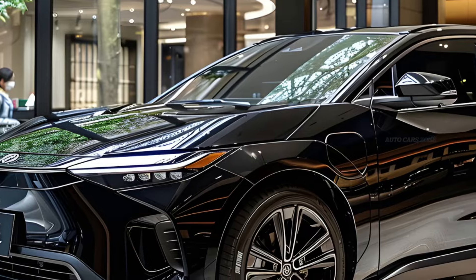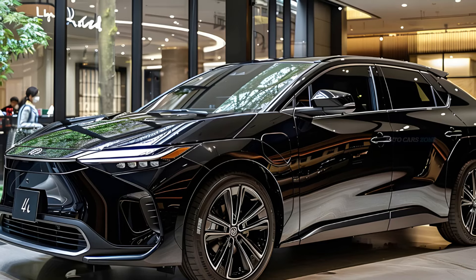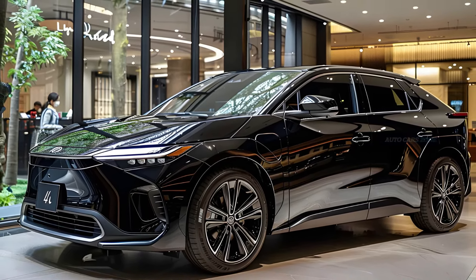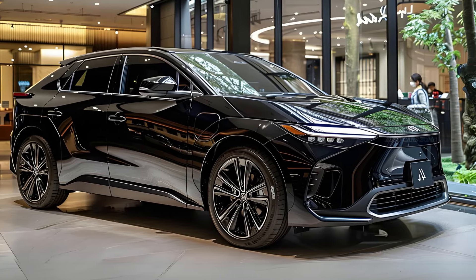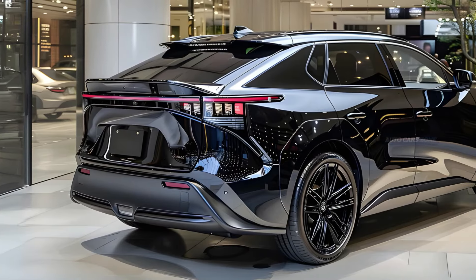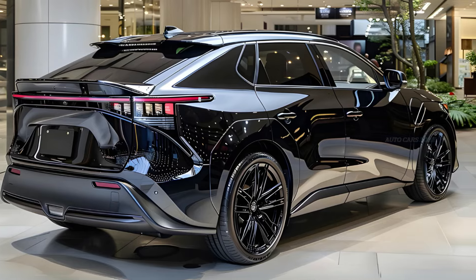The BZ4X effectively absorbs bumps while maintaining a stable and controlled feel, with the steering providing a satisfactory level of responsiveness. Regenerative braking can be categorized into two levels: absence of regenerative braking and presence of regenerative braking. The BZ4X lacks the capability of real one-pedal driving, unlike many other electric vehicles, however it can be activated by pressing a button on the center console.